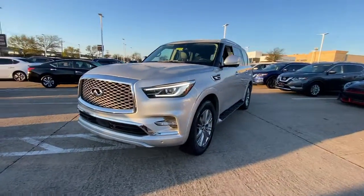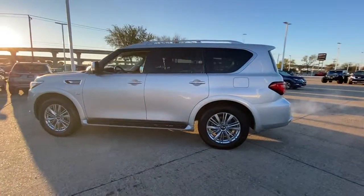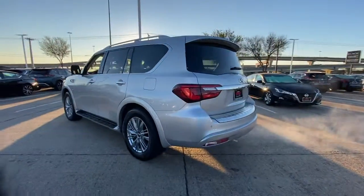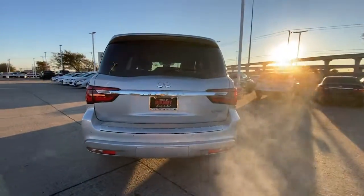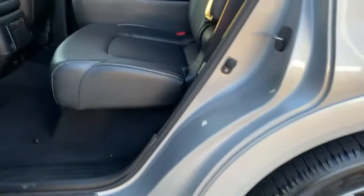Take a moment to check out the 2020 Infiniti QX80. With less than 70,000 miles on the odometer, this vehicle stands out from the rest. Spacious luxury and rugged capability are yours in this handsome QX80.